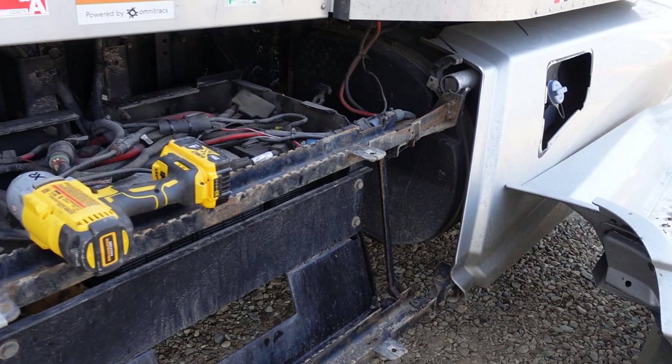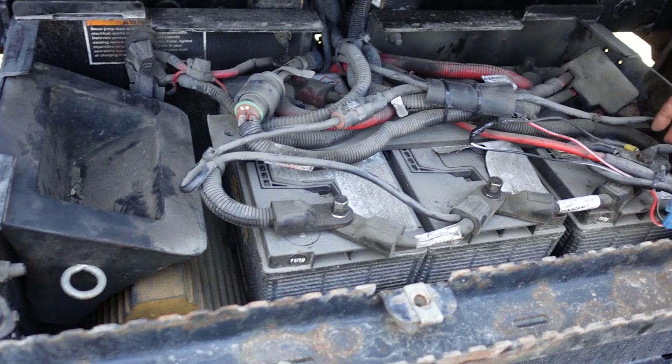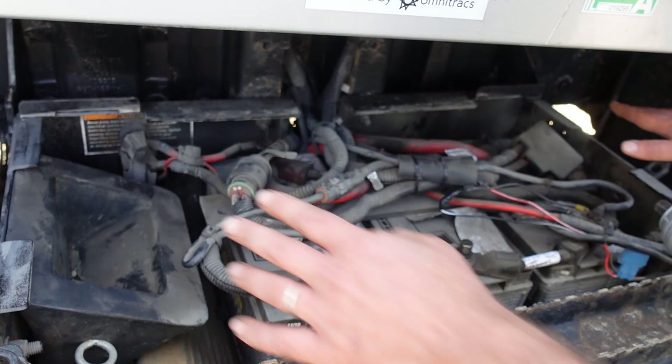You only need to disconnect the negatives. You can leave the jumpers on, but disconnect this one here and there's one on the other end you need to disconnect too. You can leave the jumpers hooked, just make sure anything going to the truck is disconnected.